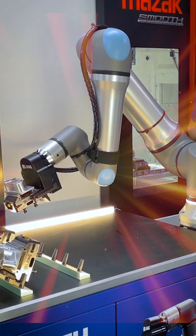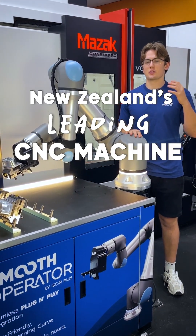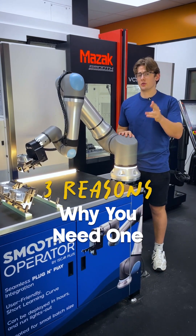This is a Smooth Operator — New Zealand's leading CNC machine automation solution — and there are three reasons why you need one.